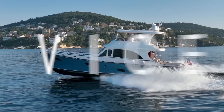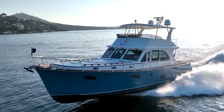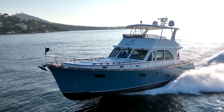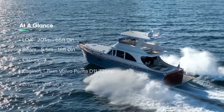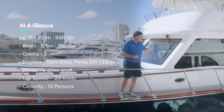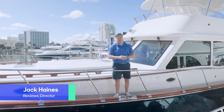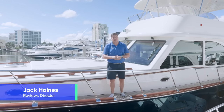This is the Vicem 65. Vicem are a Turkish shipyard and if you're not particularly aware of them, prepare yourself for an onslaught of exquisite craftsmanship and attention to detail that will blow your socks clean off. I'm really excited to show you what this thing is all about, so let's get on board and have a closer look. I'm Jack Haynes, welcome to Yacht Buyer.